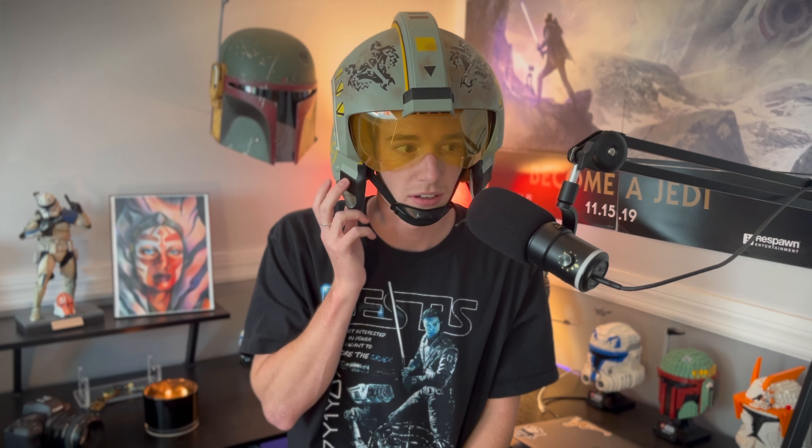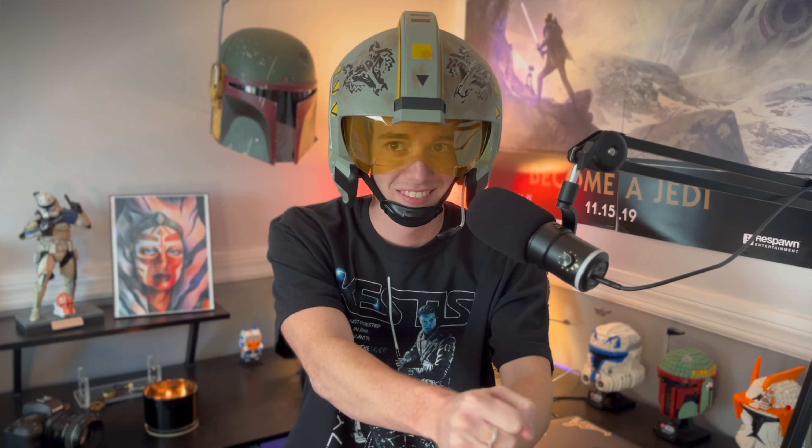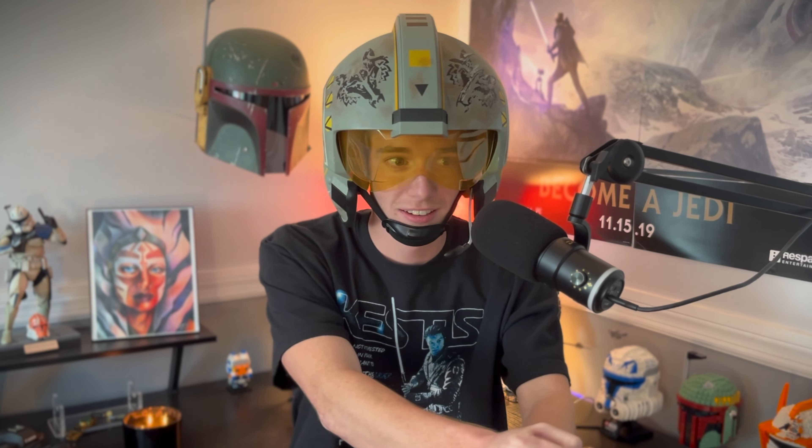The mic is adjustable with a little wire, and then this button is what does the sound effects. If you tap it, it does like R2 sounds. There are speakers inside, but it's not super loud. And if you hold it down, it does like ship noises.